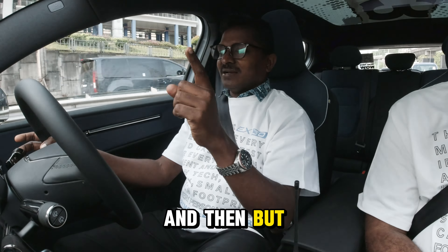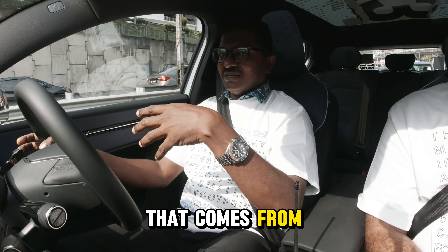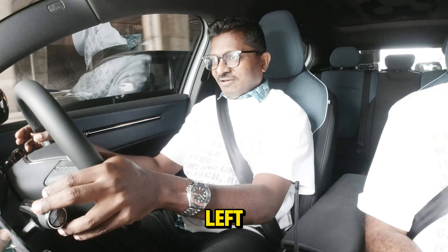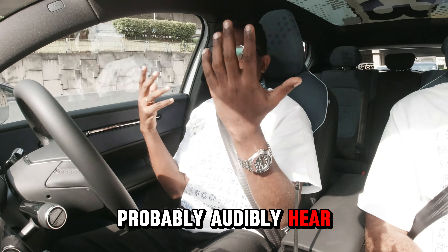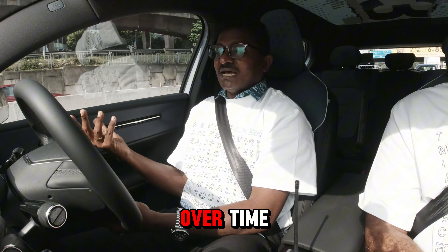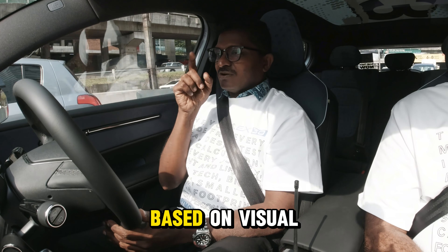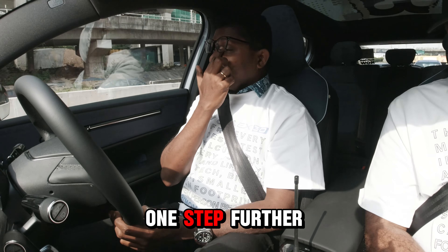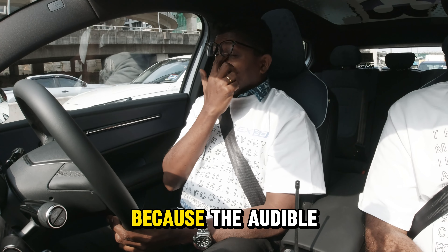Something interesting I noticed is the sound from the signal — if I signal right, the sound comes from the right; if I signal left, the sound comes from the left. So you can probably audibly tell which direction you're indicating. It's more of a change in mindset on how you drive, because over time we're used to seeing whether we're signaling left or right based on a visual cue.